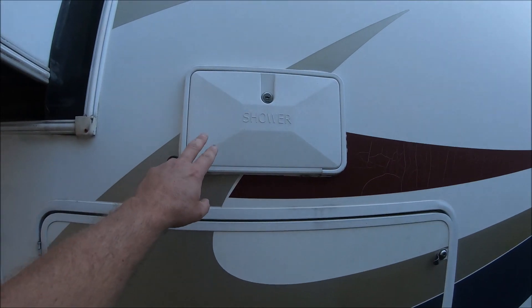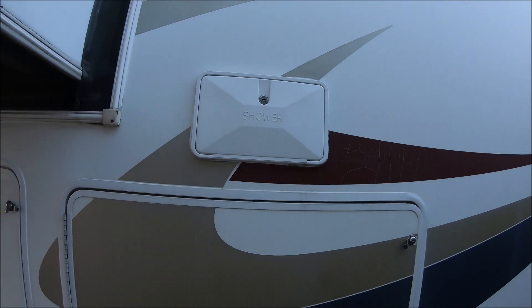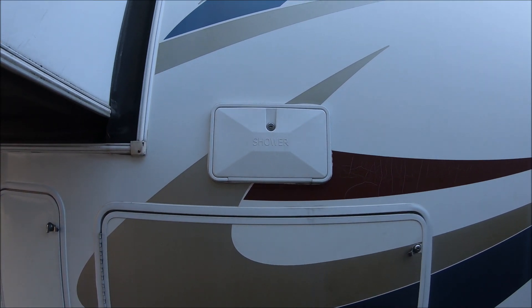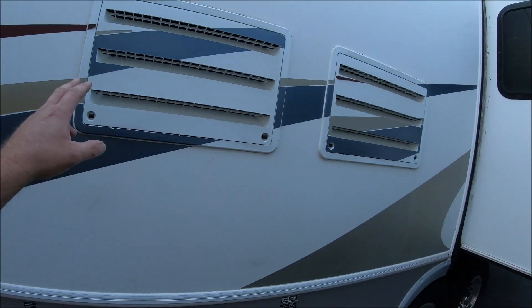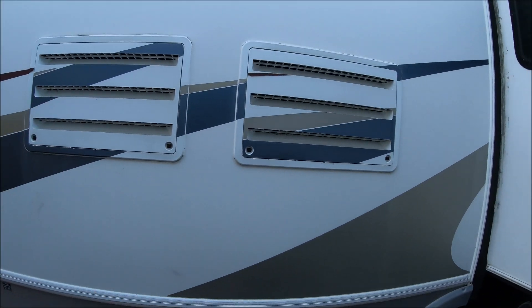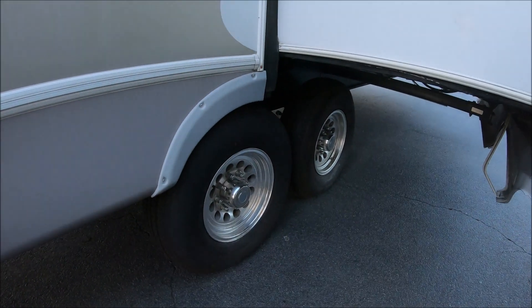We have a little outdoor shower here to hose off muddy boots, the dogs, or whatever. Some venting for the dual refrigerators, which is really cool. And we got four new tires.